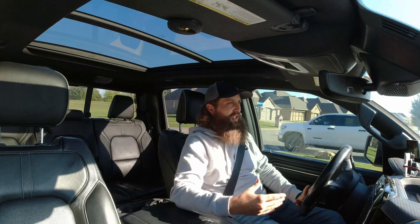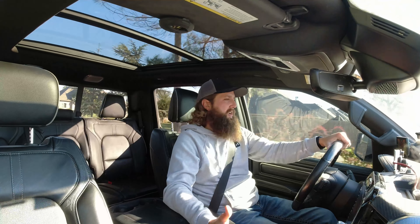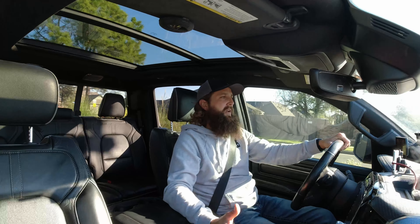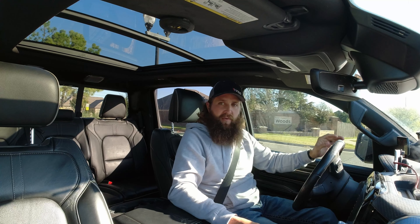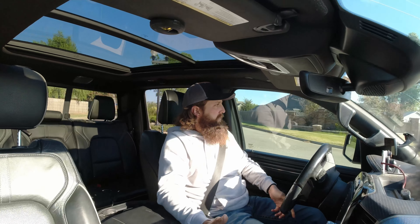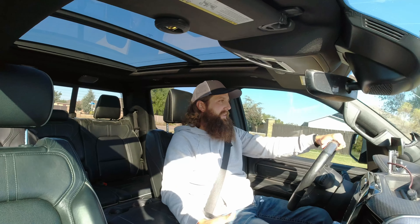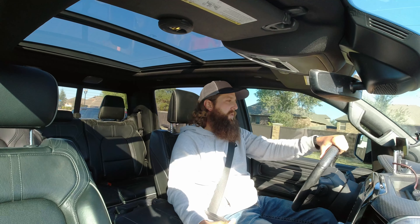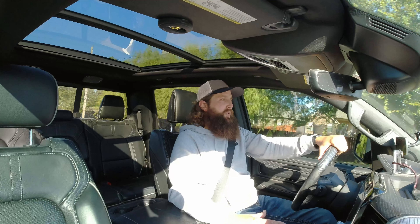Since I can't really show you how well the tuner is holding up, let me just talk about it and give you my feelings on where my head is at and whether or not I feel like it's a good buy for you. I'm obviously a very high-mileage driver — I spend a significant amount of time on the road.